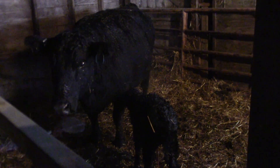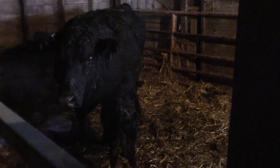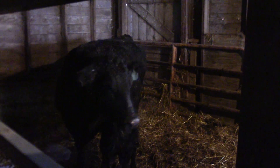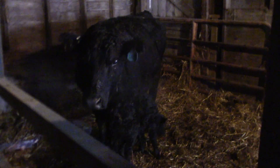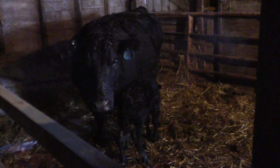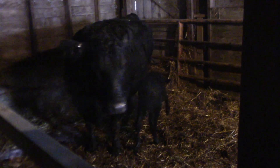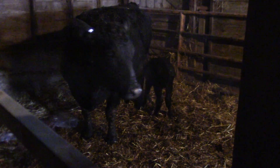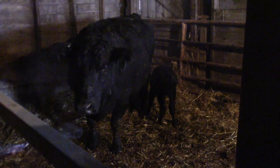That colostrum is the first milk, and it coats their stomach. It helps with their immune system. It's got all the mother's proteins, vitamins, and minerals from the cow — that's essential for a good immune system. That's why they need to get it. Usually within the first six hours, but after that the quality of that colostrum starts to go down, so it's not quite as good. Usually the first hour or three hours is the best to get the most colostrum in them.